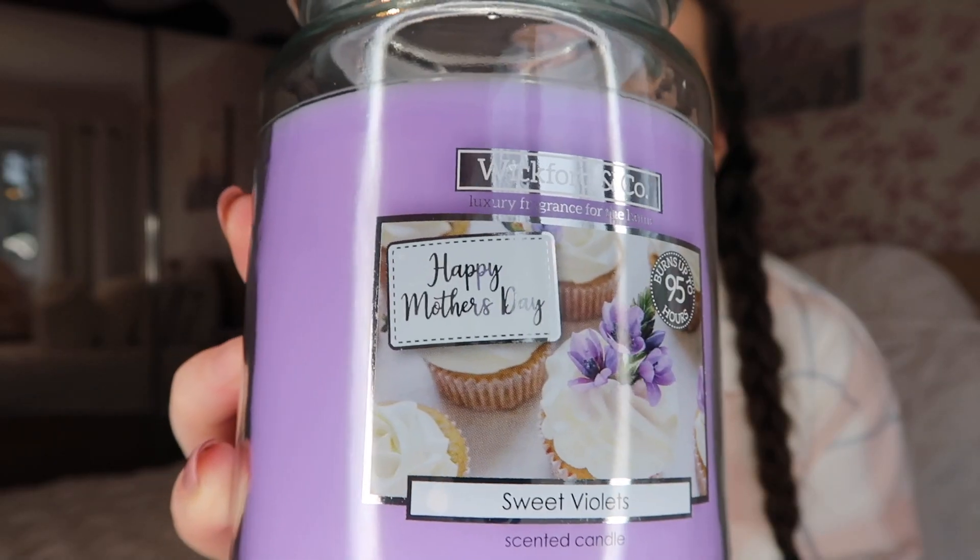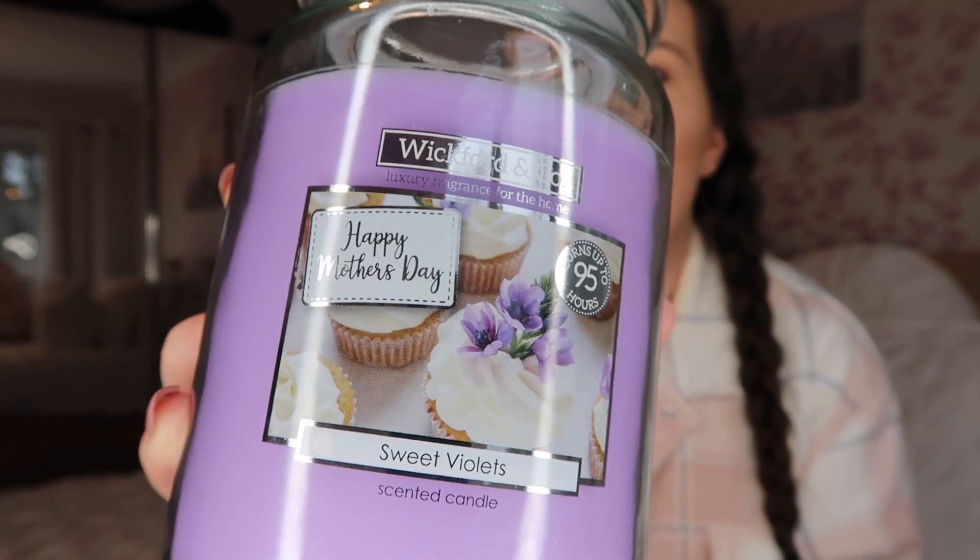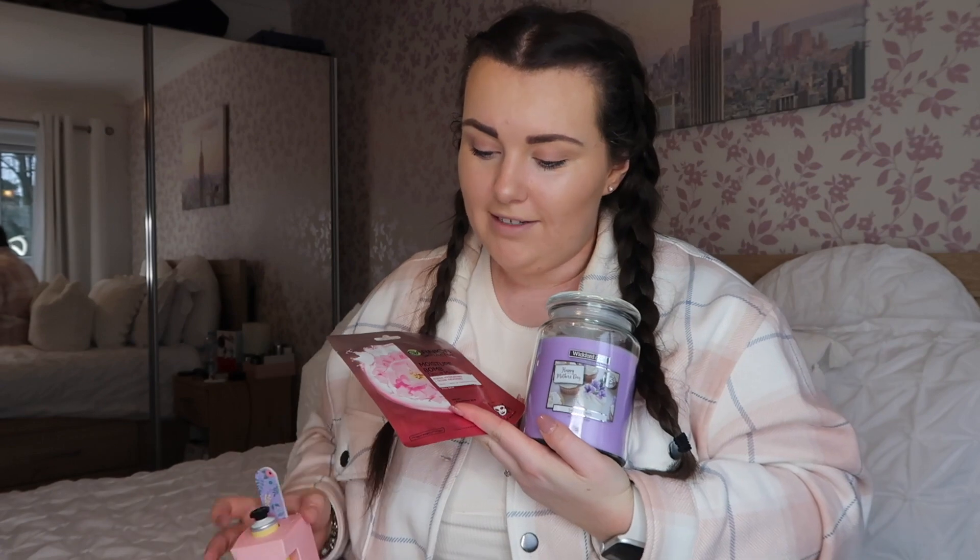The candle I got for a gift actually says Happy Mother's Day on the front, which is really cute. It smells like those little Parma Violet sweets you used to get when you were little. I usually always have one burning on my windowsill — last one was a proper Yankee candle from my sister at Christmas. This candle was £2.99 which is an absolute bargain for the size of it. Mums are going to love it, so get down to Home Bargains soon because they'll probably sell out.